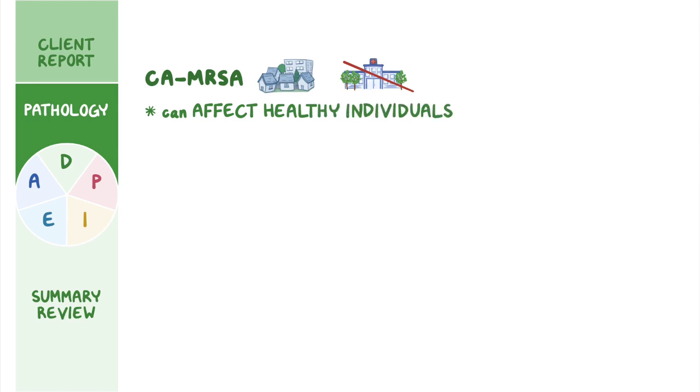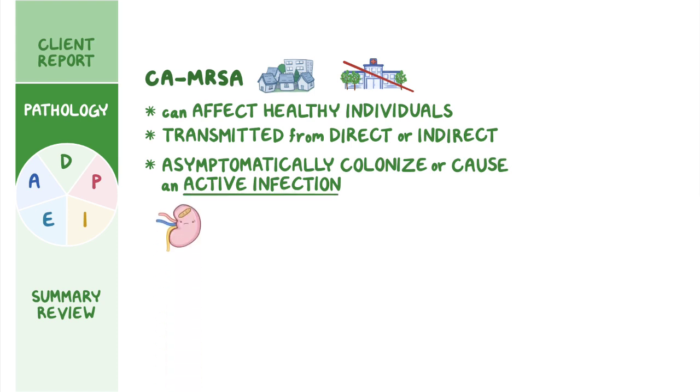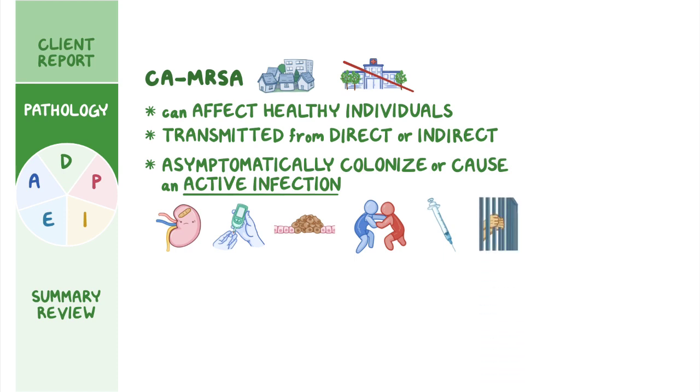CA-MRSA is primarily transmitted from direct or indirect contact and can either asymptomatically colonize or cause an active infection. Risk factors for developing an active infection include chronic illnesses like kidney disease, diabetes, or malignancies; activities that could cause damage to the skin like contact sports and intravenous drug use; living in crowded or unsanitary conditions like army barracks or prisons; and those with HIV or using immune-suppressing medications like corticosteroids. The infection occurs when immunosuppression or altered skin integrity allows the bacteria to bypass the body's natural defenses and enter the tissue.